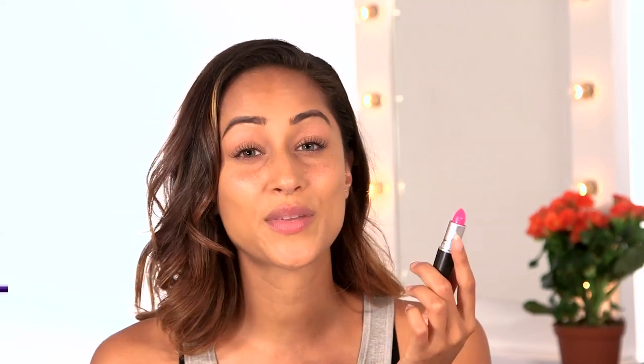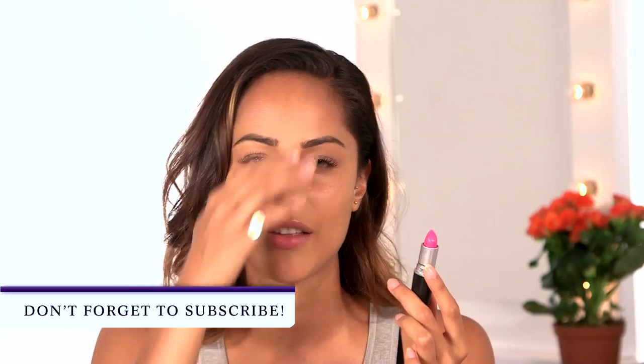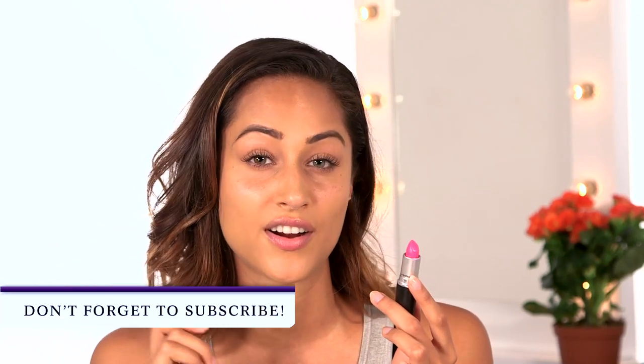My second favorite is Candy Yum Yum. As you can see, this is a really, really vibrant pink, so this is not for the faint-hearted. This looks great on all skin tones. It's a really blue pink, so it helps make your teeth look a little bit whiter, which is nice. To stop this from looking cheap, you need to pare down the rest of your look — maybe just a slick of black eyeliner and some great mascara and you'll be good to go. I'll show you what this looks like.